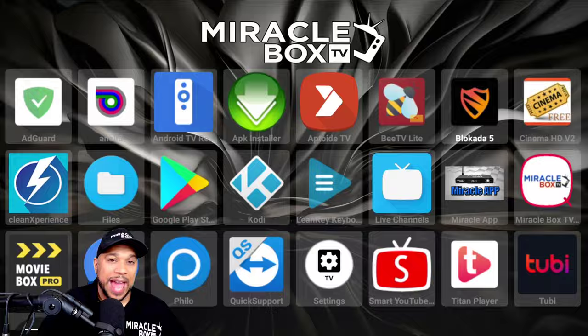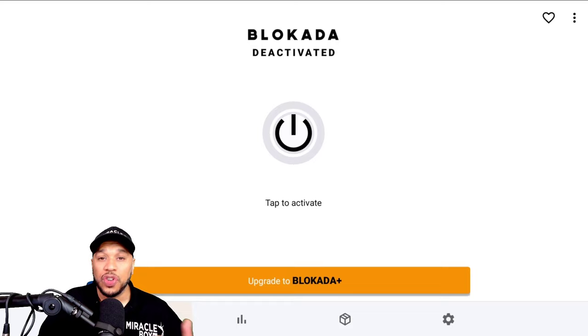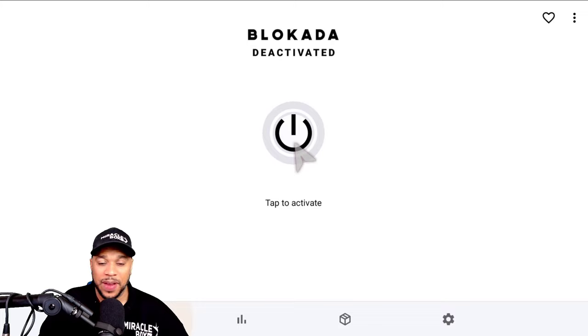Now if you already have Blockade of Five downloaded, here's what you want to do. First, make sure you go to it and if it's active, turn it off for now. Mine is deactivated — make sure you deactivate yours. You can hit the cursor and click the button to deactivate it. The button is going to look white like this.